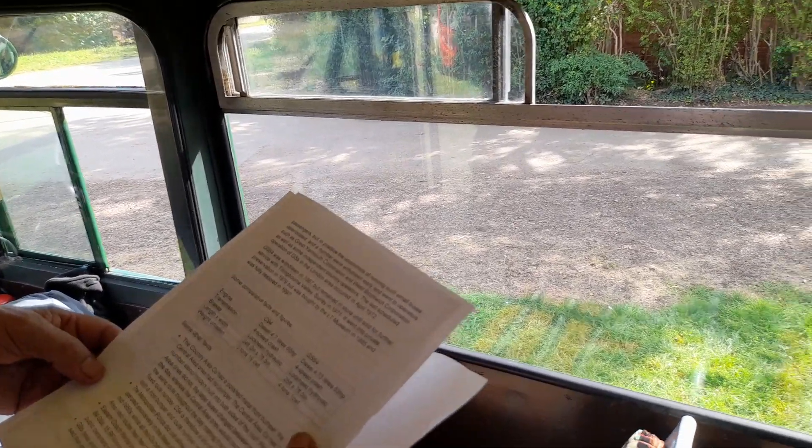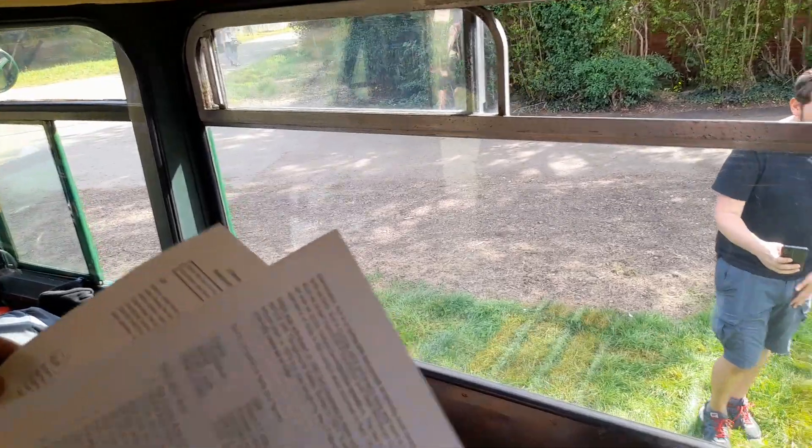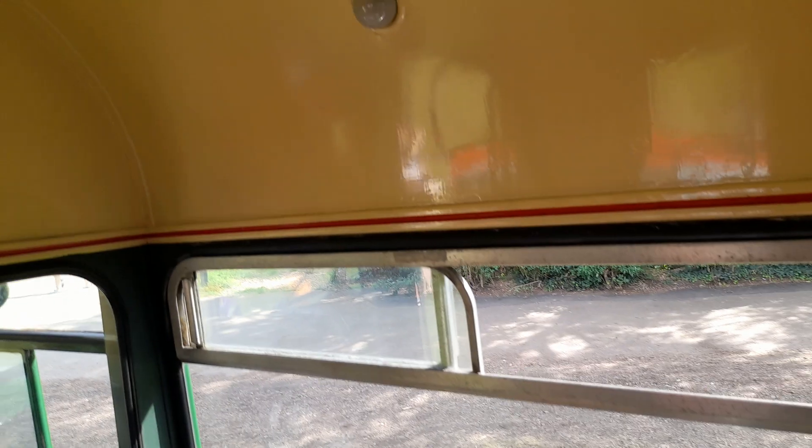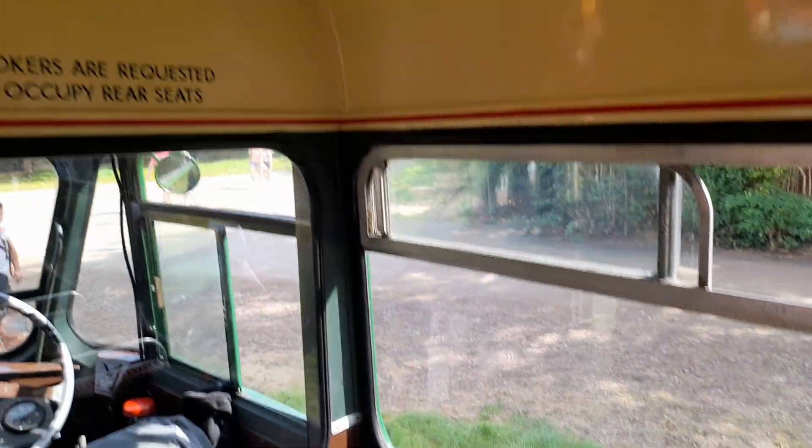I've seen videos of this bus on YouTube and seen it out and about — in Rickmansworth as well. It's been out quite a lot. I hope it's a really good bus.